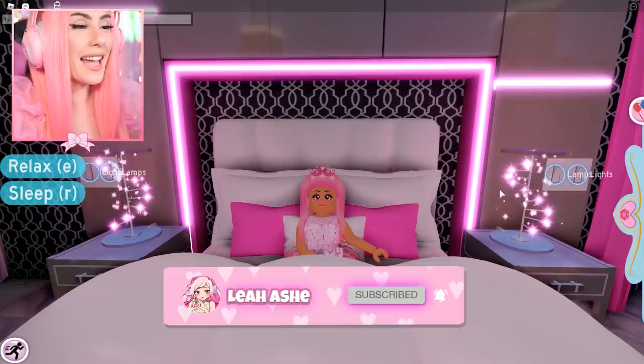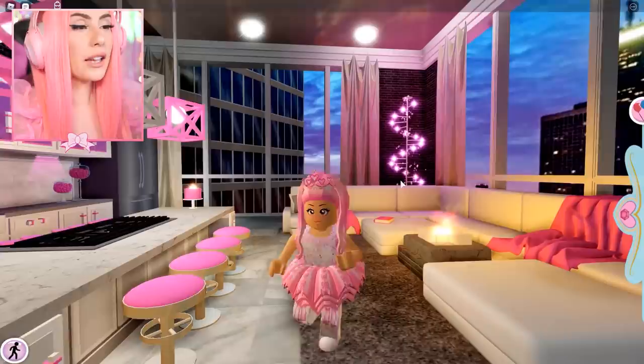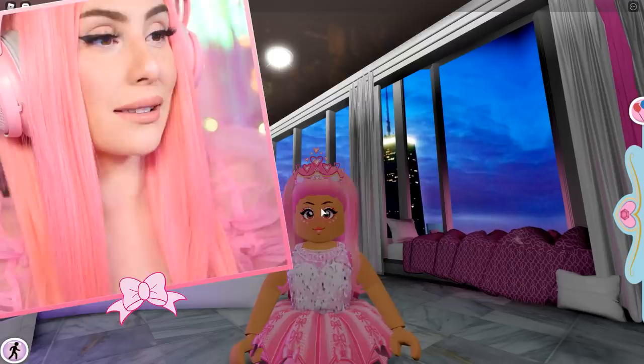Another beautiful, relaxing day in Royal High. I thought today I would put a super fun twist on things because I felt like I wanted to take some iconic pics in Royal High. So I thought it would be so fun to recreate my Instagram photos in Royal High. I haven't done this in over a year and you guys really liked those videos, so I thought I would bring them back because I've got some cute Instagram pictures on the feed.